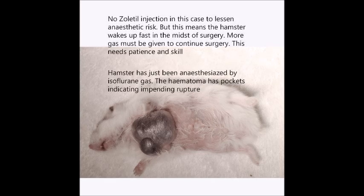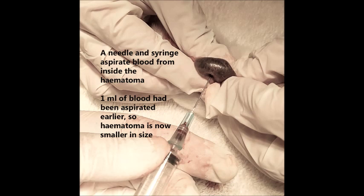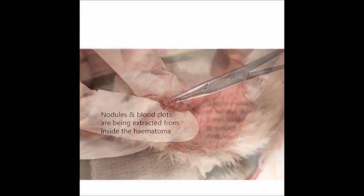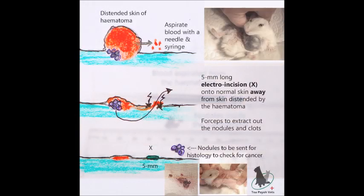The hamster has just been anesthetized by isoflurane gas. The hematoma has pockets, indicating impending rupture. A needle and syringe is used to aspirate blood from inside the hematoma — 1ml of blood had just been aspirated, so the hematoma is smaller in size now. A 5mm electroincision is made on normal skin to enable extraction of nodules, and the nodules and blood clots are extracted with forceps via the incision.